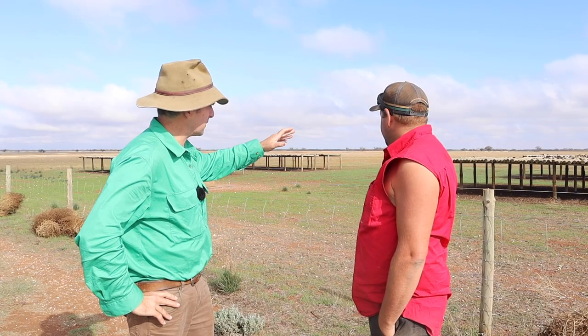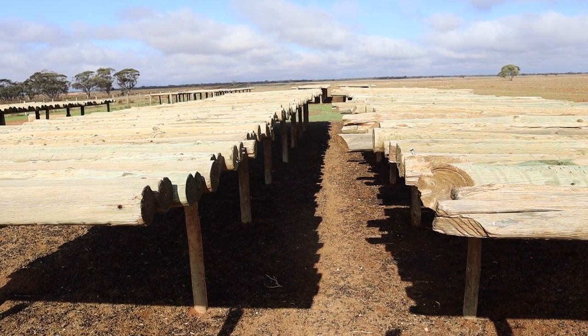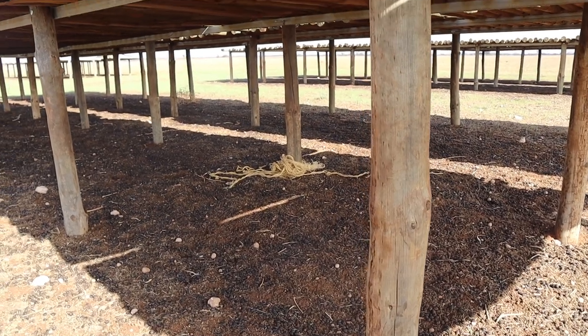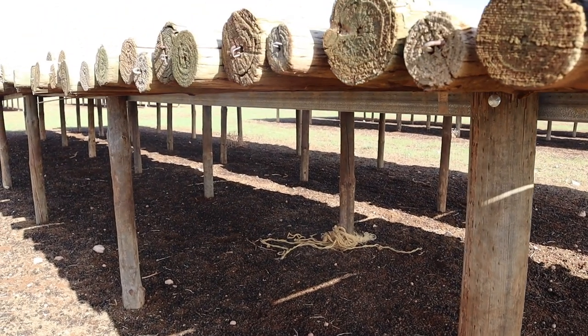They don't have a solid roof on them — they've just got these timber posts. We found with a solid roof they create a worm bed: it all gets wet under there and doesn't dry out because they pee and wee where they are. With the posts, they let a bit of sunlight through and it dries them out, so you don't create worm problems.